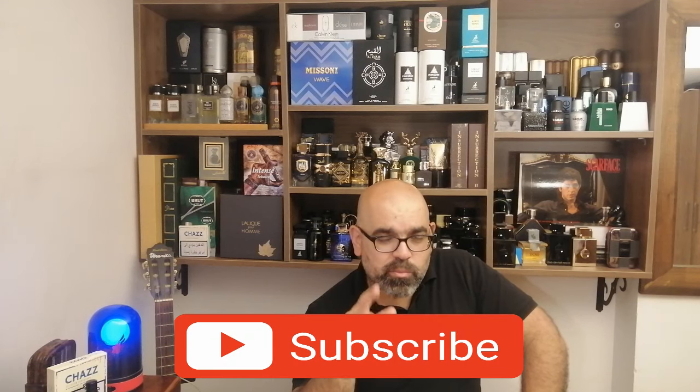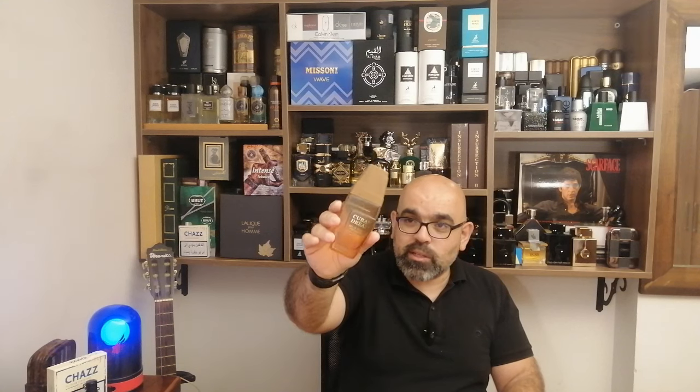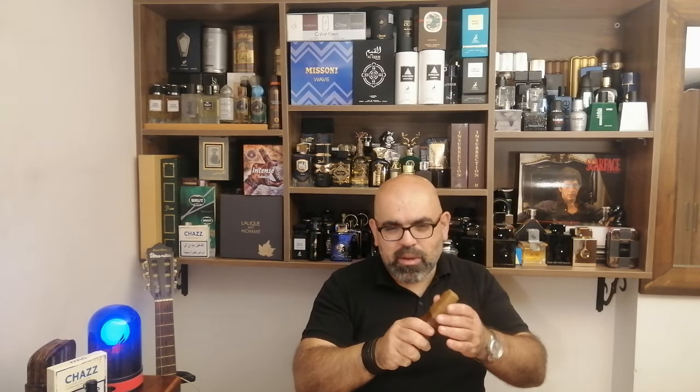Good evening guys, welcome back to my channel — Beirut Fragrance Passion. If you are new, please subscribe. In today's video I'm going to share with you what I discovered lately: a clone of the well-known cheap perfume Cigar for Men by Remy Latour. I found a cheaper clone, made in UAE, called Cuban Dream — eau de toilette concentration, made in UAE by a company called Doral.